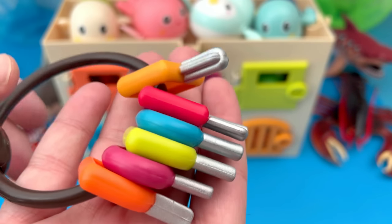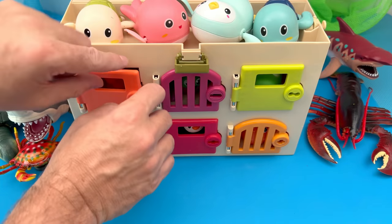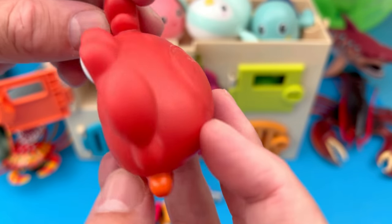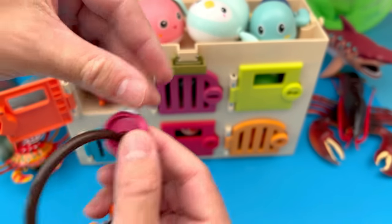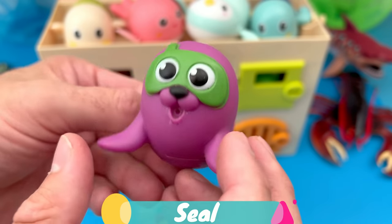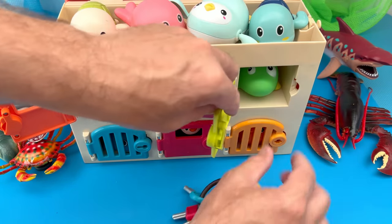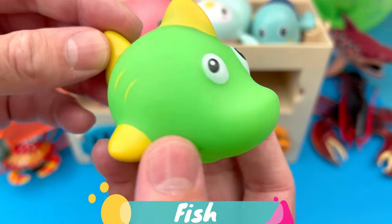Let's use our key to unlock the sea animal doors. Wow, I wonder what this is. It's a crab — a red crab. Now let's unlock our second door. It's a seal. Here we go. Let's use the green key. And inside we have a green fish.